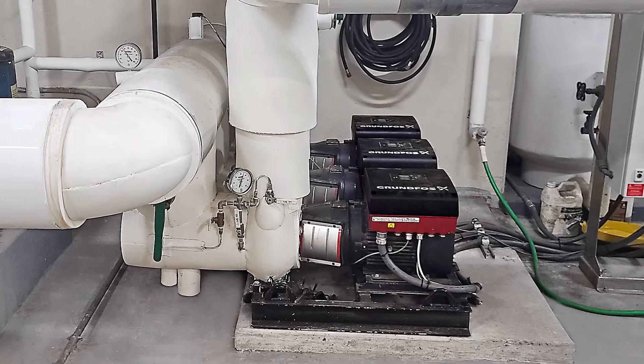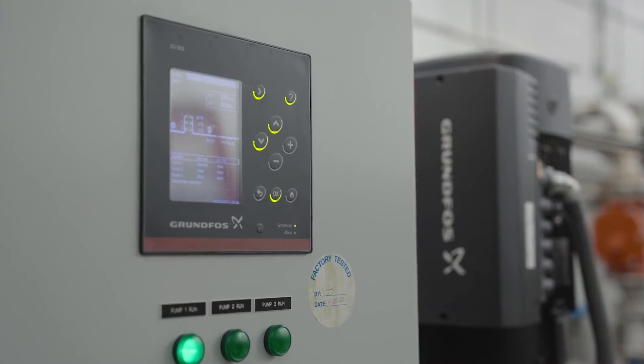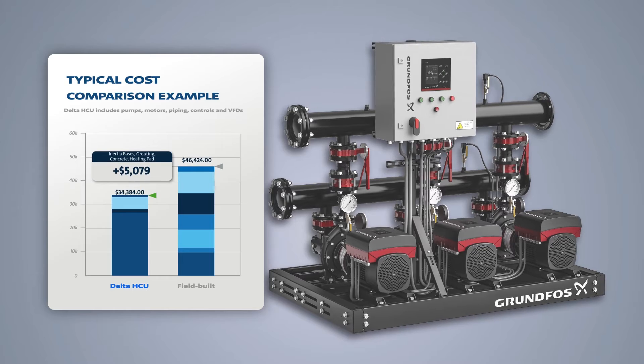Our pre-packaged modular pumping systems ship pre-piped, wired, fully programmed, and tested, ready to go on arrival. Our streamlined modular pumping solution eliminates unnecessary add-on expenses,